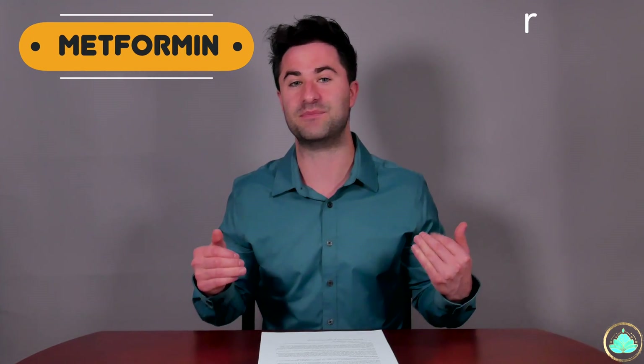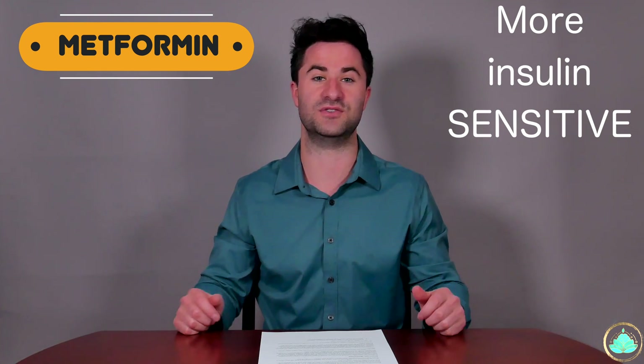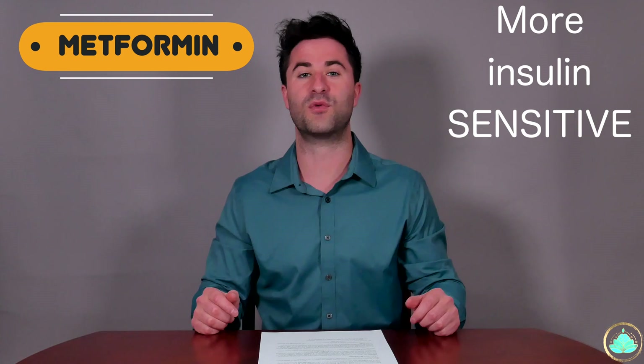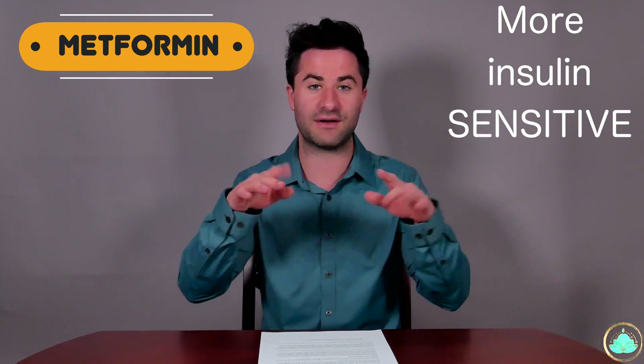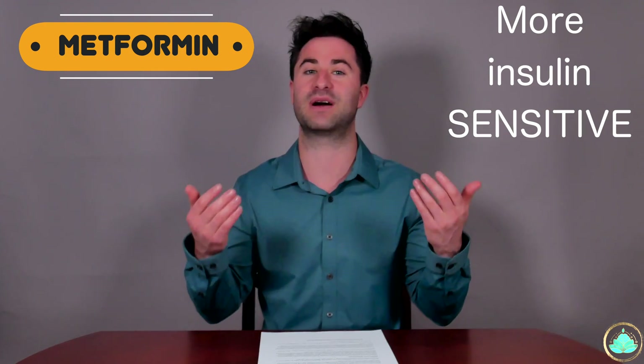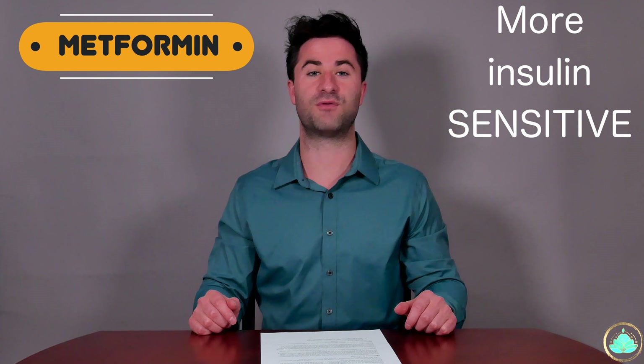One of the ways metformin works is it allows our bodies to be more sensitive to the insulin, allowing insulin to do its job more efficiently. The more efficiently that insulin can actually do its job, the more the glucose floating around in our bloodstream can be taken up by our cells and used as energy. Another way that metformin works is that it inhibits a biochemical process in the liver that continually makes sugar.